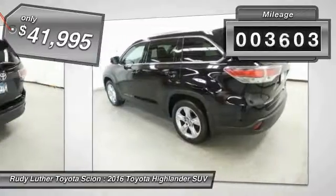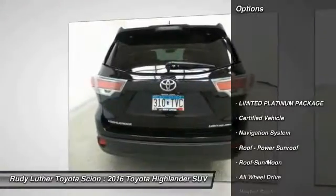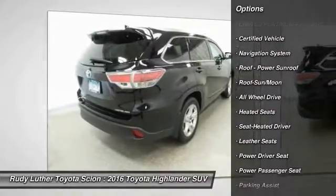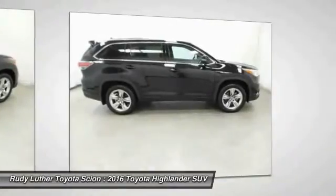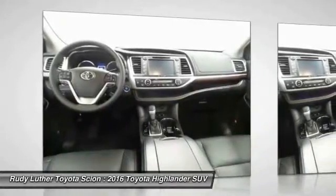This vehicle has less than 4,000 miles. Here are some of this vehicle's great options: all-wheel drive, heated seats, power passenger seat, anti-lock braking system, premium wheels, traction control, quad seating, navigation system, air conditioning, and Bluetooth wireless data link for hands-free phone. Wouldn't you look great in this vehicle?